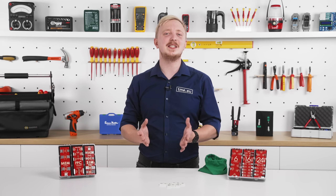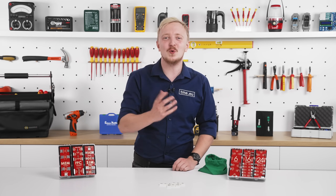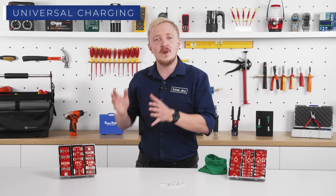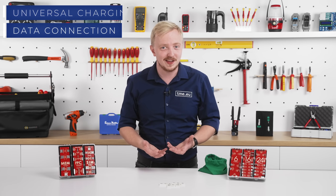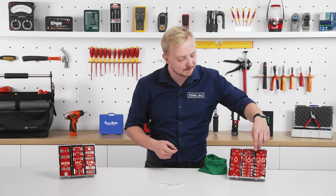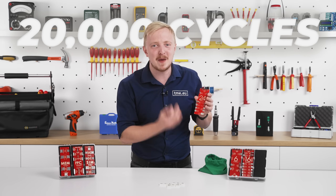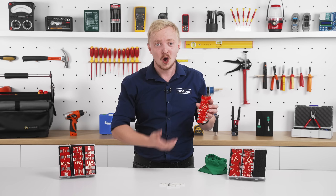USB Type-C has become a standard not only for smartphones, but for all devices that require either a universal charging port or a reliable, widely compatible data connection. And charging means very often plugging and unplugging. With GCT, you can have connectors rated for 20,000 mating cycles — that's double the industry standard.